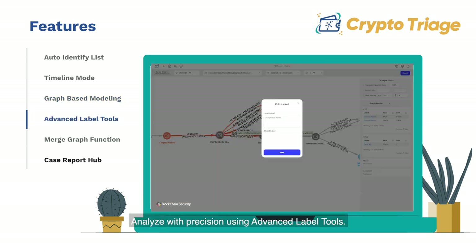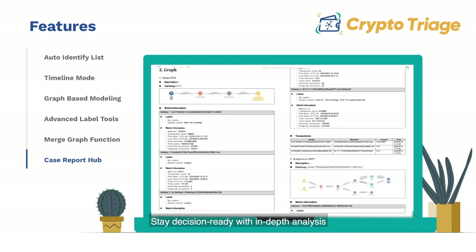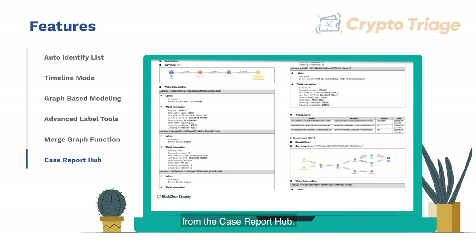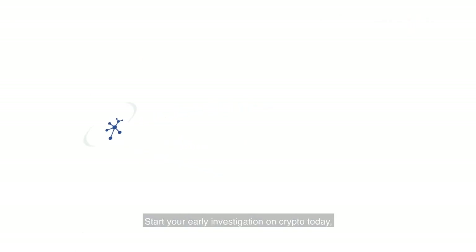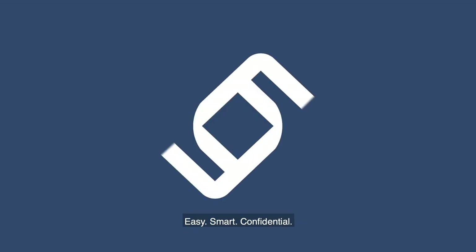Analyze with precision using advanced label tools. Combine cases and uncover patterns like a pro with the merge graph function. Stay decision-ready with in-depth analysis from the case report hub. Start your early investigation on crypto today with Crypto Triage — Easy. Smart. Confidential.